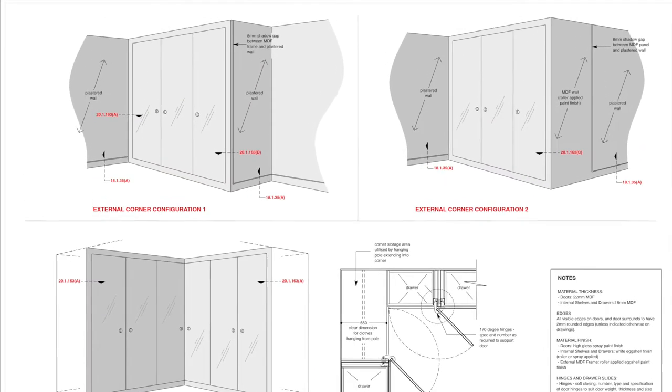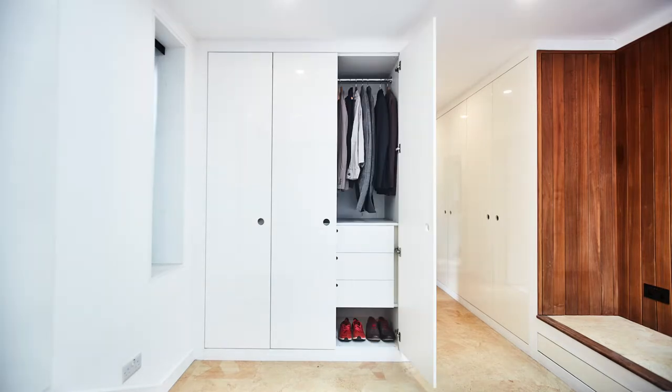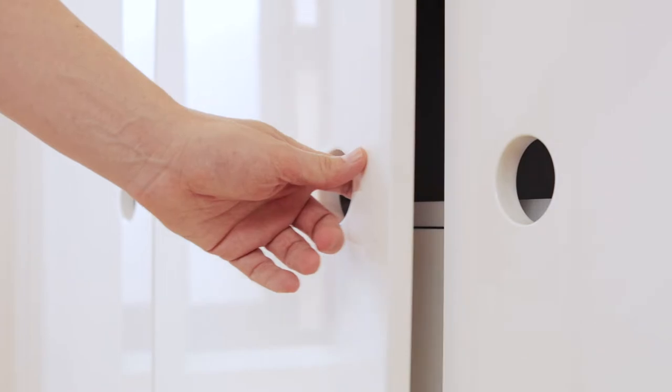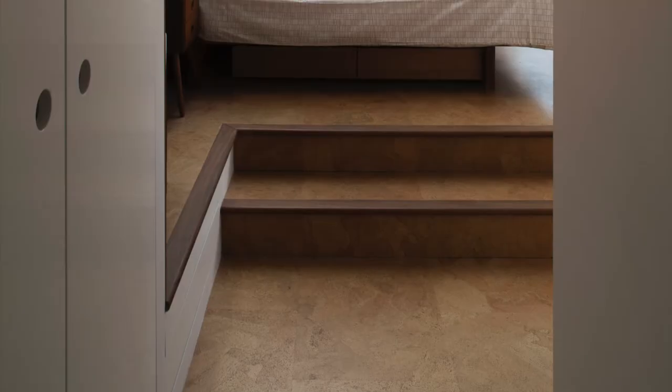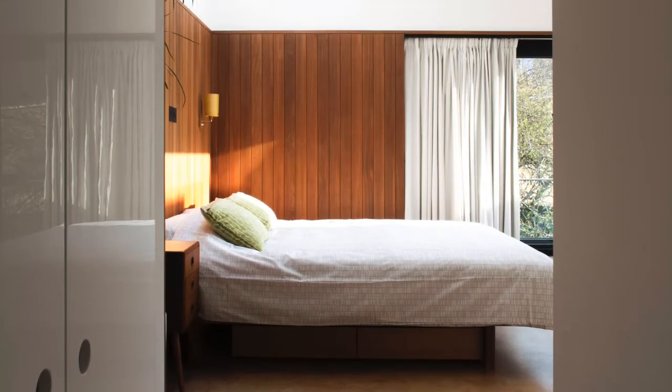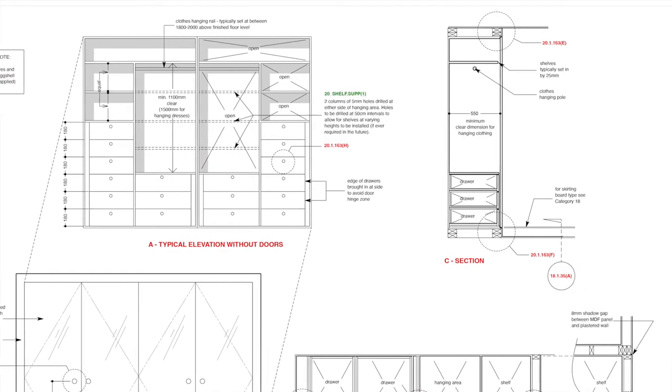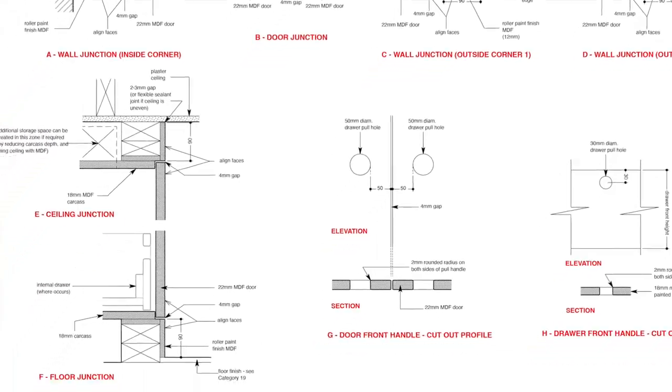Taking inspiration from the ribbon window of early modernism, this design file contains drawings and specifications for you or your contractor to create a floor-to-ceiling wardrobe that elegantly wraps the available space, including interior layout options and internal fixtures and fittings.